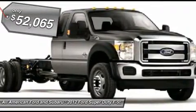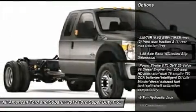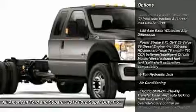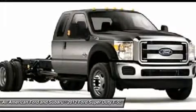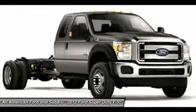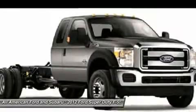Here are some of this vehicle's great options: anti-lock braking system, traction control, air conditioning, power steering, adjustable steering wheel, front air conditioning, four-wheel drive, four-wheel disc brakes, AM FM stereo radio, passenger airbag on-off switch.